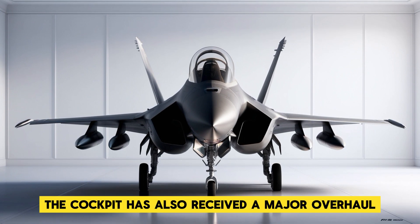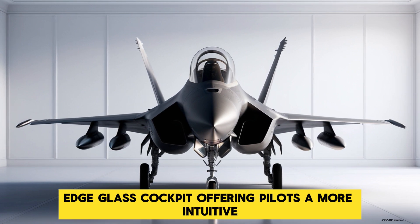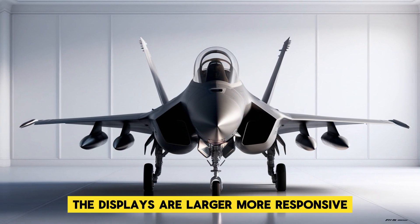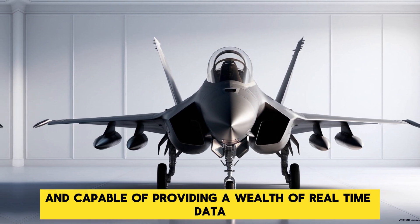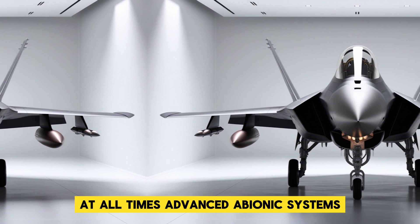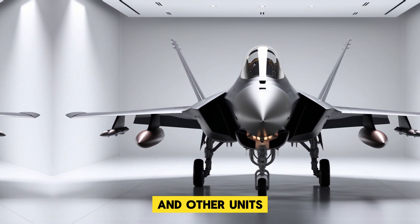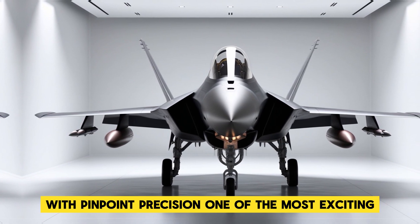The cockpit has also received a major overhaul. The F-18 Super Hornet 2026 introduces a cutting-edge glass cockpit, offering pilots a more intuitive and ergonomic interface than ever before. The displays are larger, more responsive, and capable of providing a wealth of real-time data, ensuring that the pilot is fully aware of the tactical situation at all times. Advanced avionic systems allow for seamless communication with ground control and other units, enabling coordinated strikes and maneuvers with pinpoint precision.